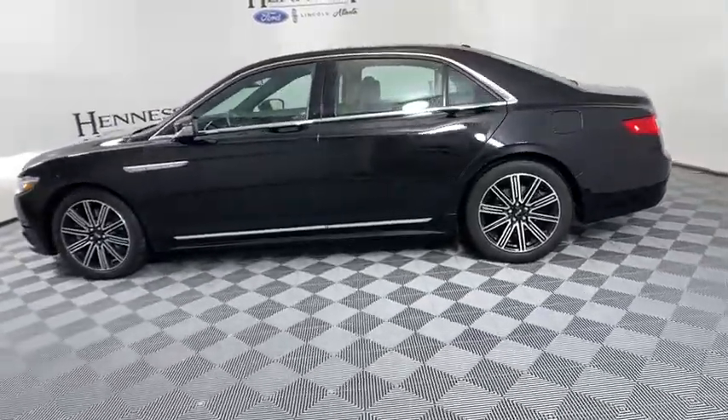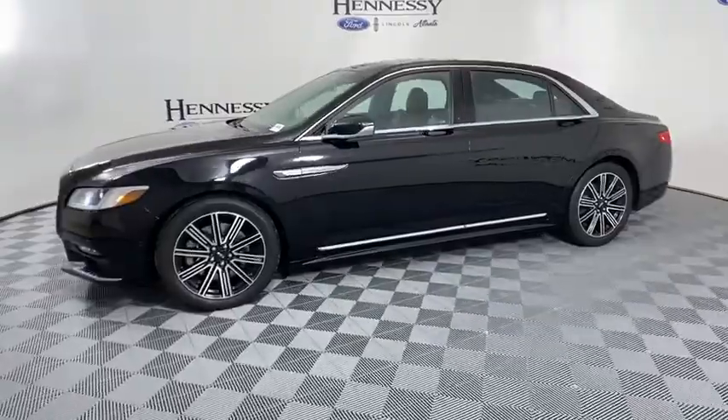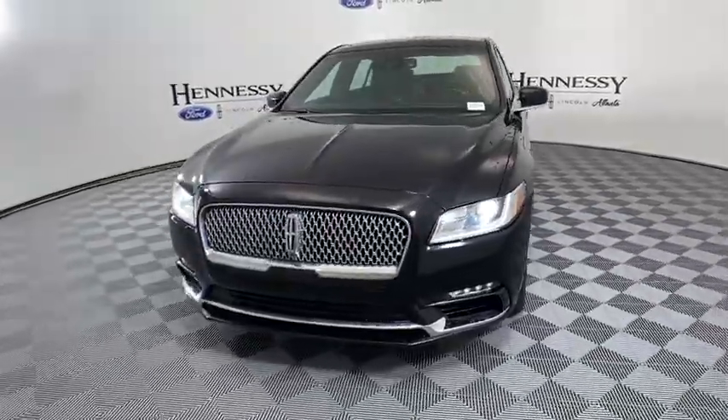Backup camera. Keyless entry. Remote engine start. Navigation system. Traction control. Power passenger seat. Steering wheel audio controls. Anti-lock braking system. Stability control.